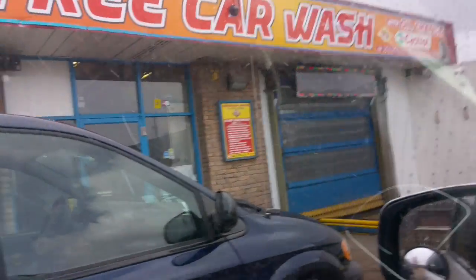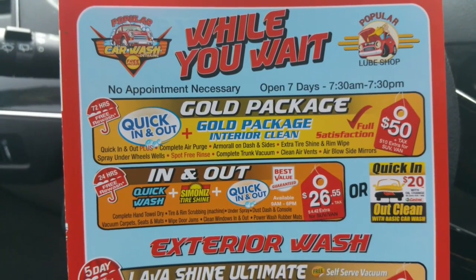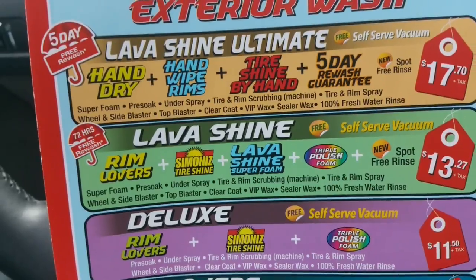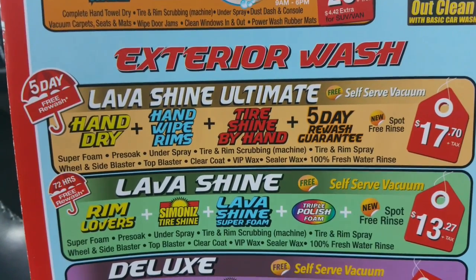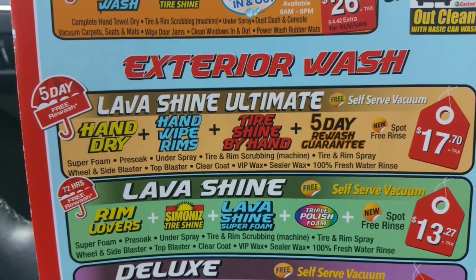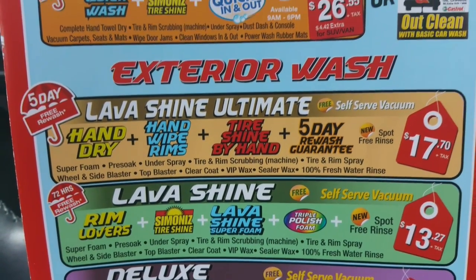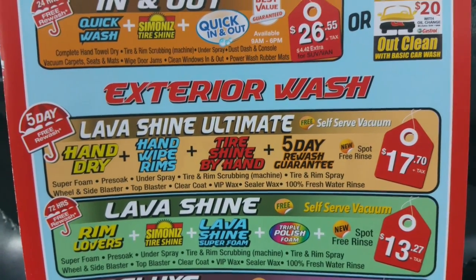Yeah, that's the entrance there. He told me to come back around to the back here. So here are the interior packages — inside and out if you want both, or just the exterior, which is the Lava Shine Ultimate that I got. And you get a five-day free rewash. Unfortunately, I'm not going to be able to take advantage of that because there's no way I'll be back here within five days.